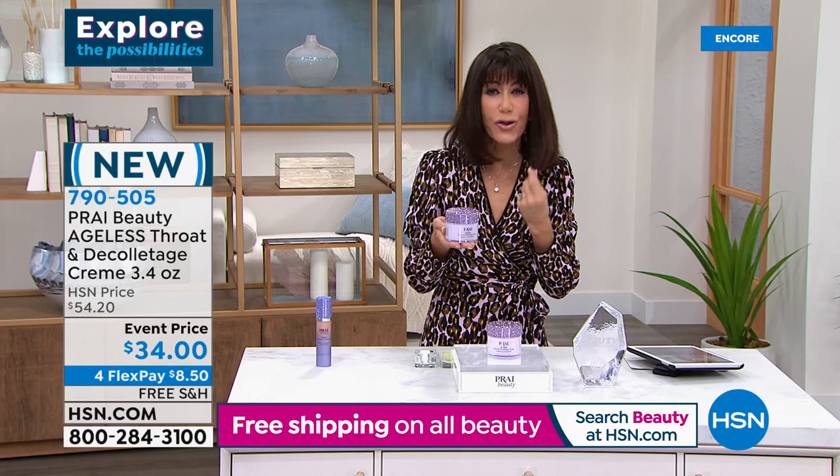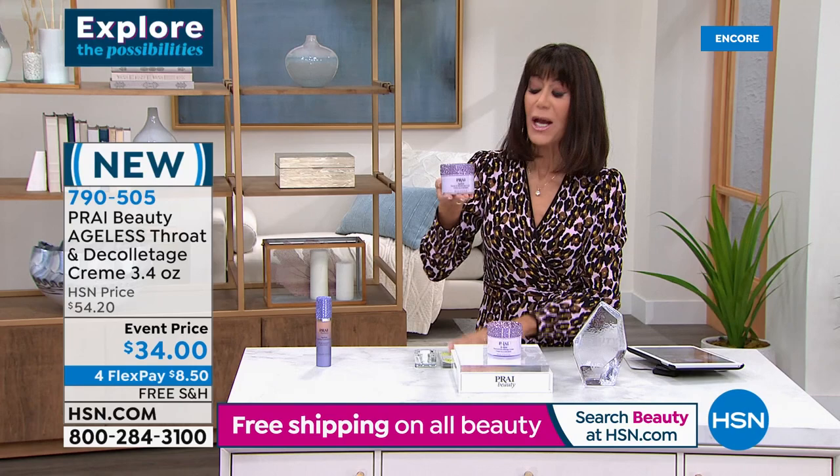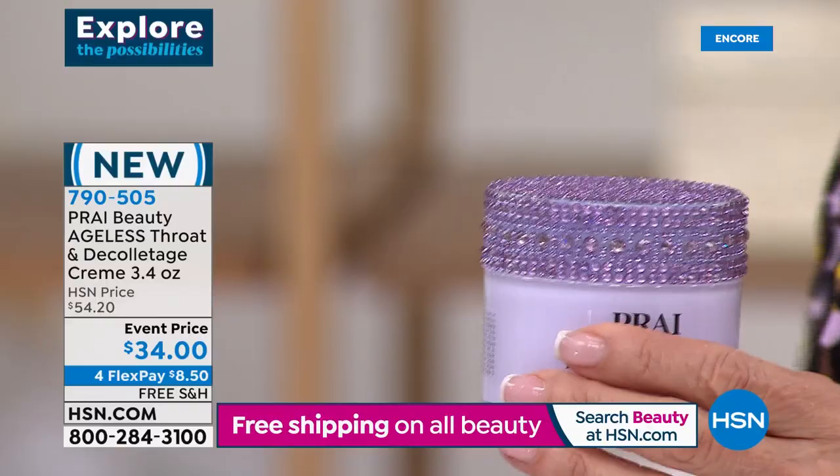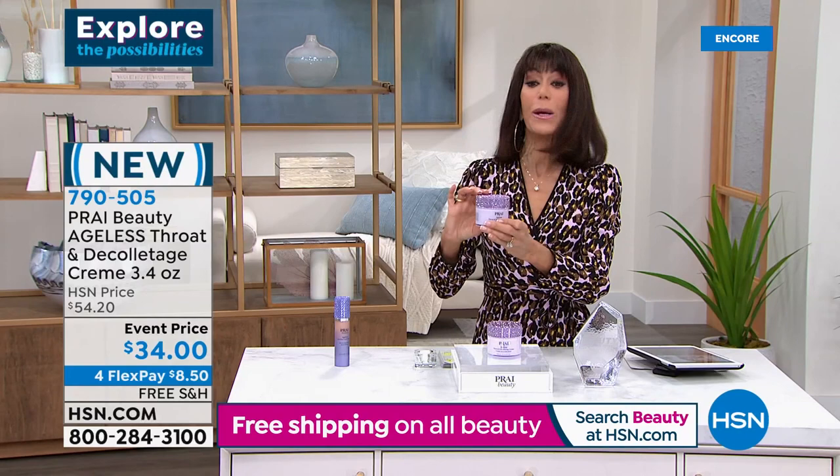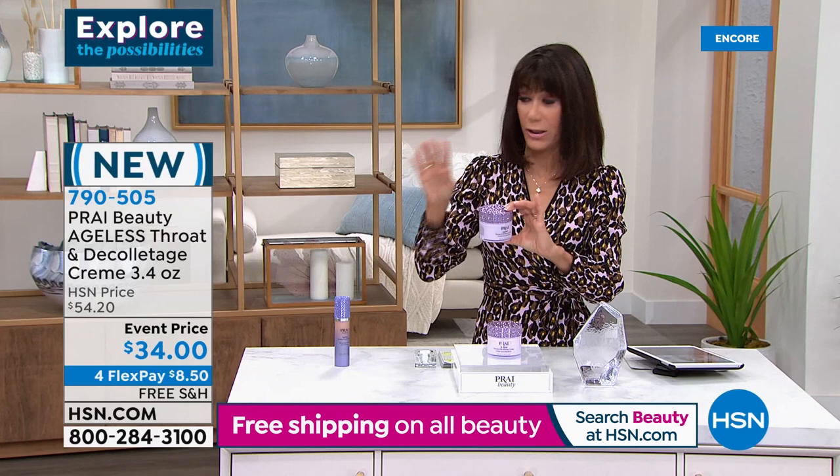It feels gorgeous on your skin — I swear by this cream, would never be without it. This is brand new, so this is the first opportunity — and I love it because it has the same matching gorgeous lilac lid. But this is the 3.4 ounce. You can go to hsn.com right now — the 1.7 is $29.95. This is double — 3.4 ounces of the most amazing cream.